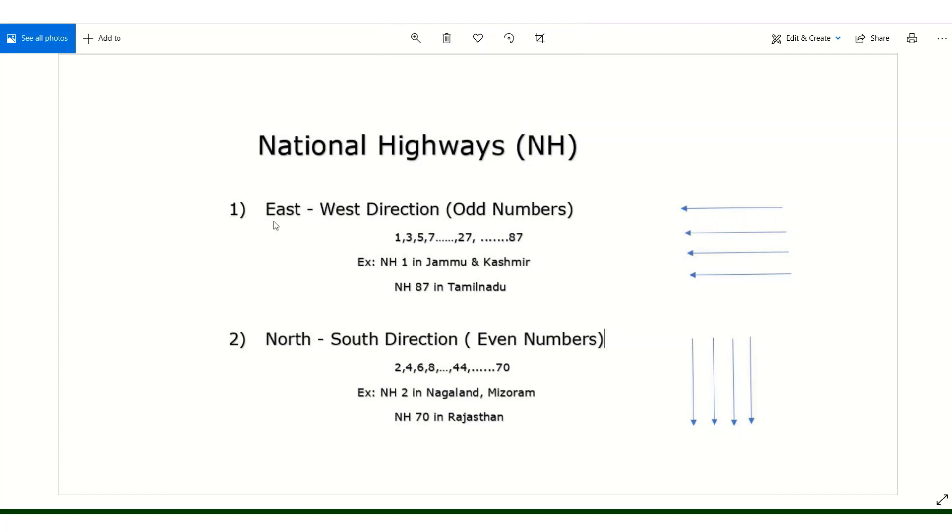The first category is East-West direction. National highways running in the East-West direction are given odd numbers. For example, National Highway 1, NH3, NH5, and NH87. NH1 is in Jammu & Kashmir and NH87 is in Tamil Nadu.